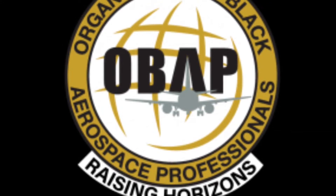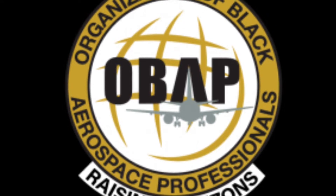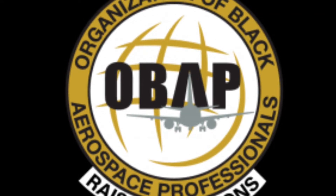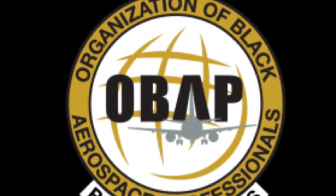Hello everybody and welcome to the second part of day two of OBAP Ace Academy. I'd like to thank them for this opportunity to get all these videos and photos and the whole experience in general.